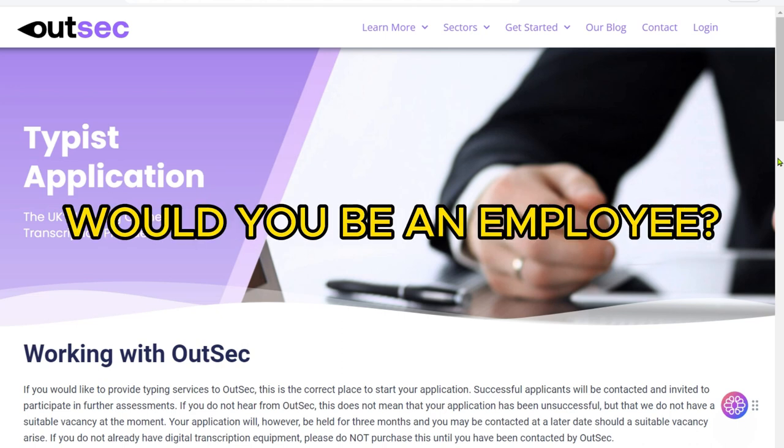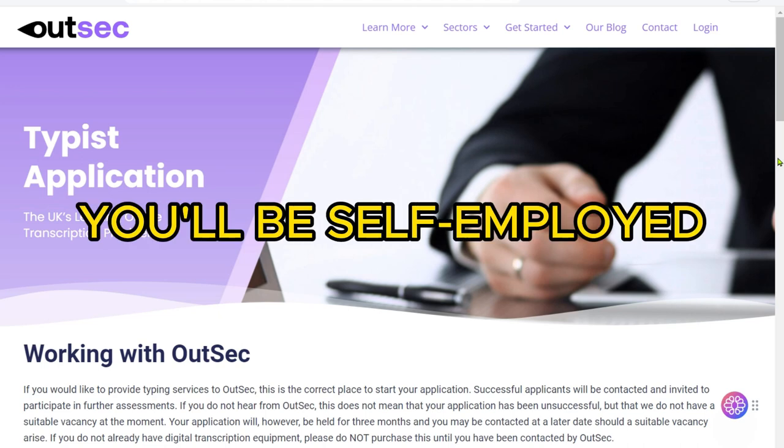Would you be an employee of OutSec? No. Instead, you'd join OutSec as a member. You will be self-employed and invoice your services to OutSec at the end of each month.